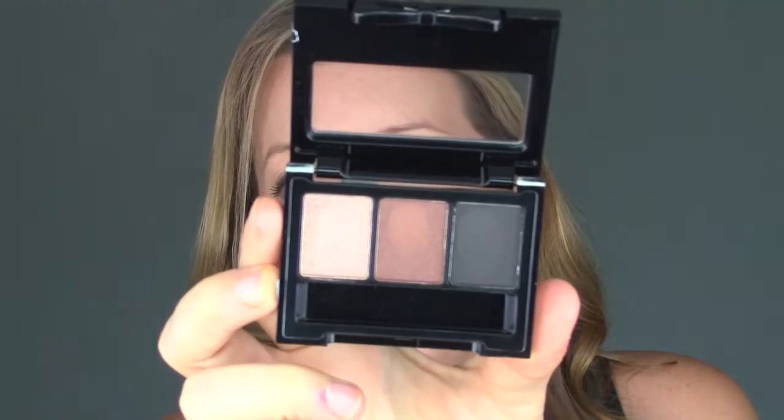The next product is from NYX — it's the Ipsy Loves NYX Palette 01. I'm not a huge fan of NYX eyeshadows, to be honest. It looks like it's a bronzy type palette. They are quite powdery and chalky-like. I haven't had the best results with NYX eyeshadows — they're not that pigmented and they are quite powdery. So I'm not a huge fan of that.